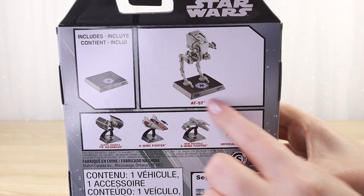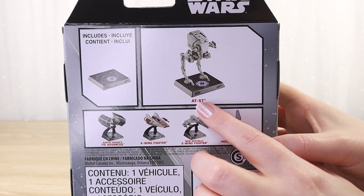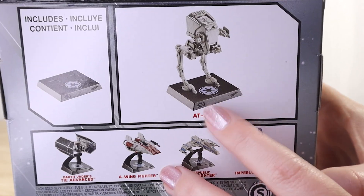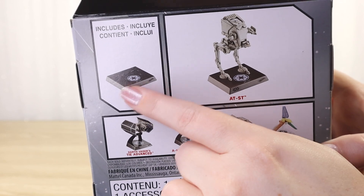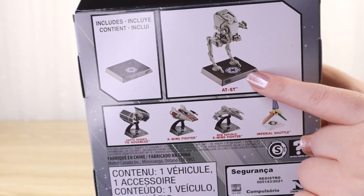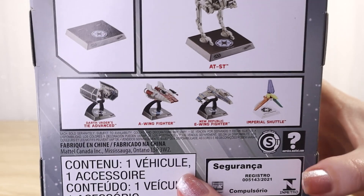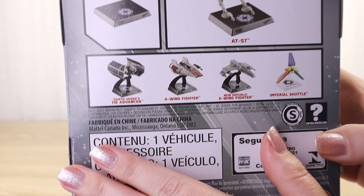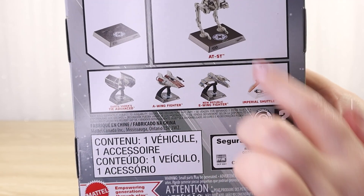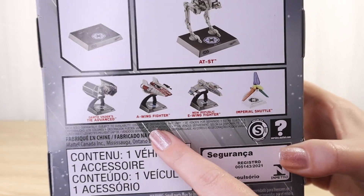Moving on to the back, we have a nice clear image of the AT-ST on its display stand. It's a little different — usually on these ships they are raised up so they look like they're in flight, but the AT-ST is a ground-based vehicle so we just have a flat one-piece base. We can also see some of the other vehicles in this assortment. We have a couple of reissued ships: Darth Vader's TIE Advanced and the A-Wing Fighter, released previously. That means if you already have those, there are just three new ships in this wave, which is helpful.